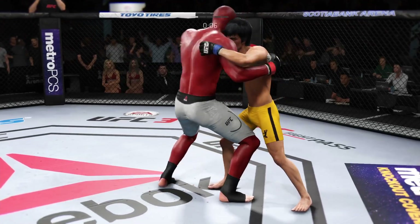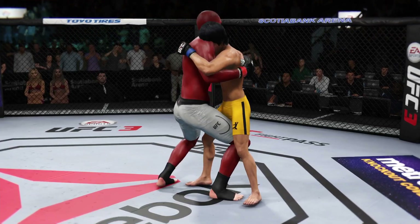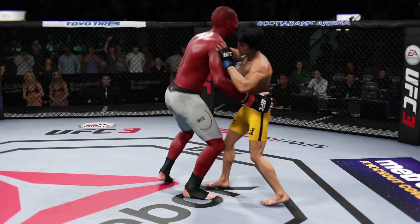Final seconds of round one. He works the double underhooks here. Horn sounds for the end of round one.